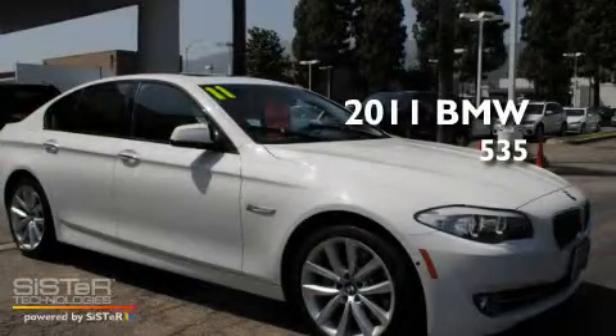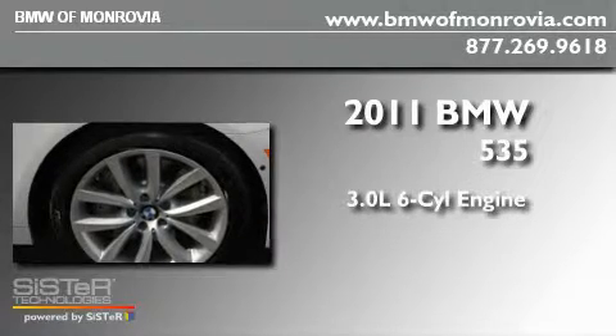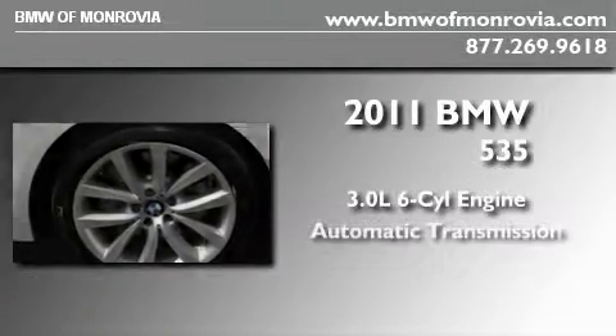This is a 2011 BMW 535. It features a 3.0-liter, six-cylinder engine and an automatic transmission.